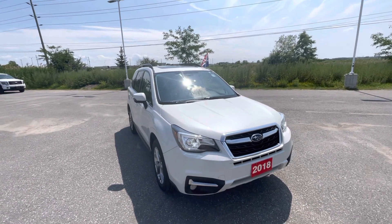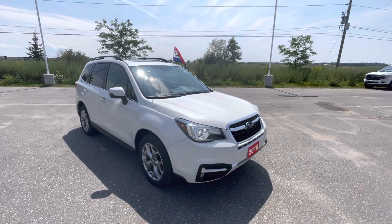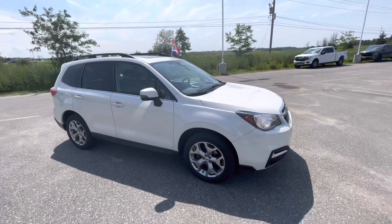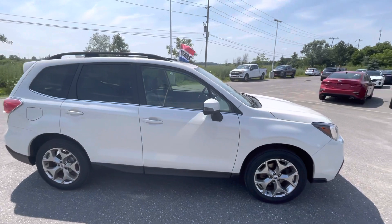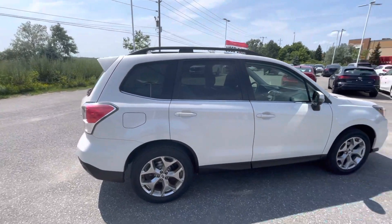Hi, this is Shane over at Donnelly Kia in Canada. I just wanted to take this short video to show off the 2018 Subaru Forester Touring that just came in in the Crystal White Pearl. It is in very good condition, no accidents, I believe only one owner, and just over 57,000 kilometers on it, so mileage is right.